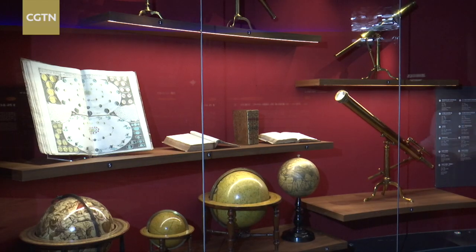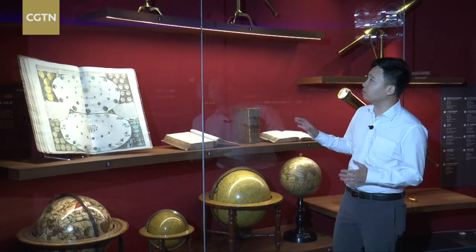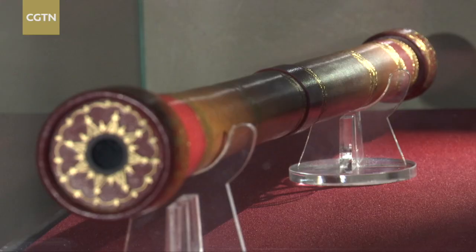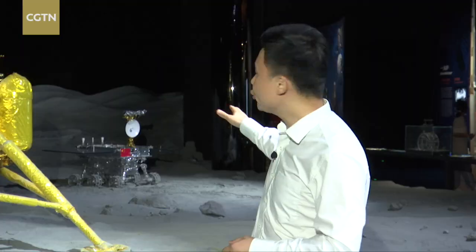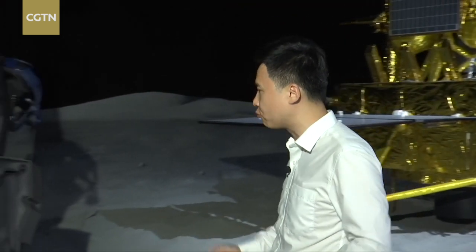Here at the Odyssey Zone, there are 120 rare collections of artifacts, books and telescopes showing the history of human space observation. Here's the YZ-2 rover and Chang'e-5 lunar probe, showing the highlights of China's lunar space programs.